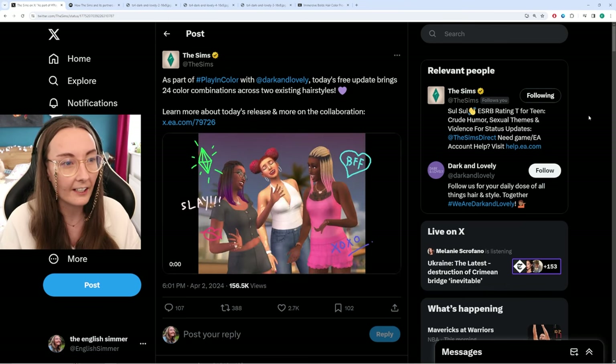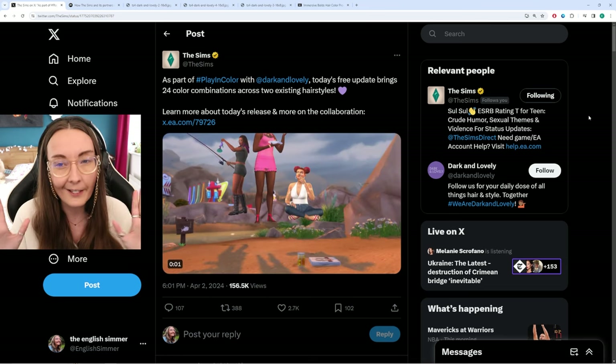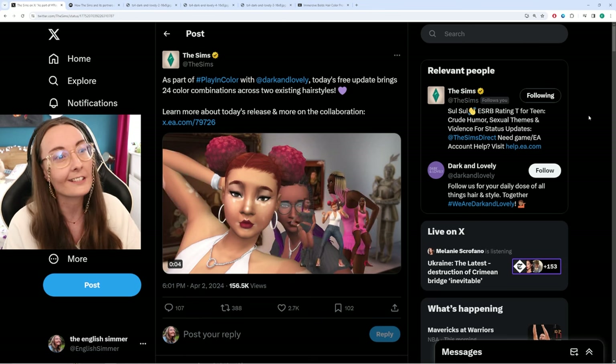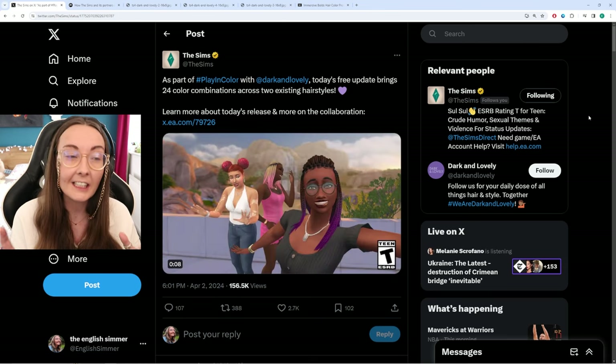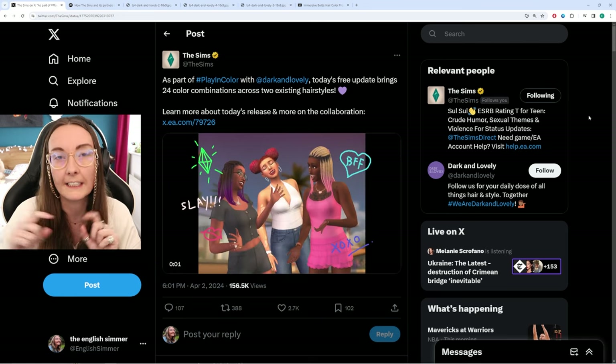It is actually a collaboration which I am super excited for. There's also something upcoming with this collaboration in July, but they've actually taken two old base game hairstyles and updated the colours. It's a little bit confusing the way they've worded it, so I wanted to show you which two they were in the game, just in case you missed them, and all the new colours introduced with these hairs. This is part of Play and Colour with Dark and Lovely. Today's free update brings 24 colour combinations across two existing hairstyles. They haven't introduced brand new colours to any other hairs — they've actually given us two completely separate new items. Even though they're the same hairs, they just have different colour combinations on them.